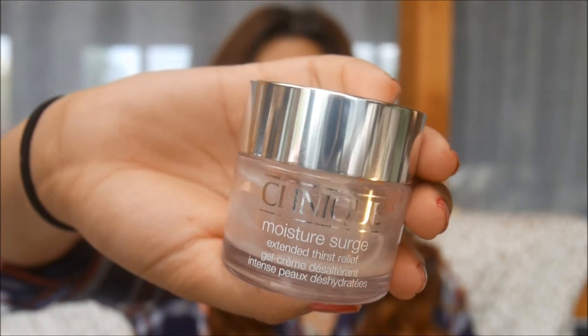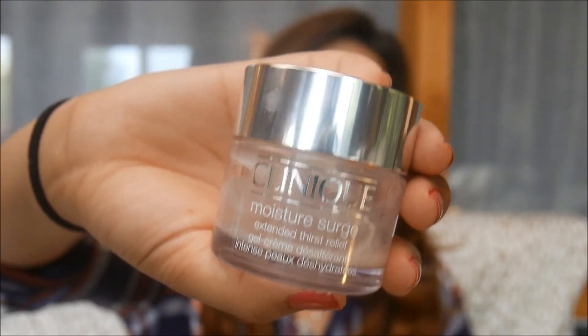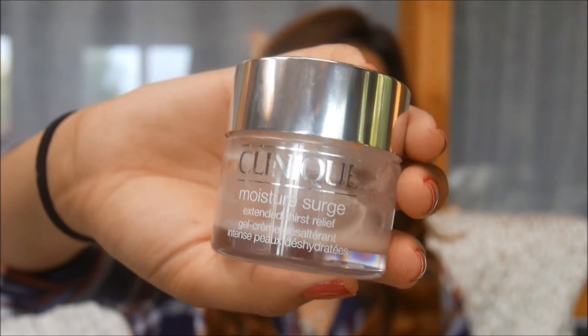But this stuff is awesome. If you keep it at room temperature or slightly cooler, the gel stays cool, and when you put it on your face it feels so calming and wonderful — like you've splashed water on your face and it just stays like that. It's the bomb. It comes in a pink gel formula, looks pretty, and feels fantastic.